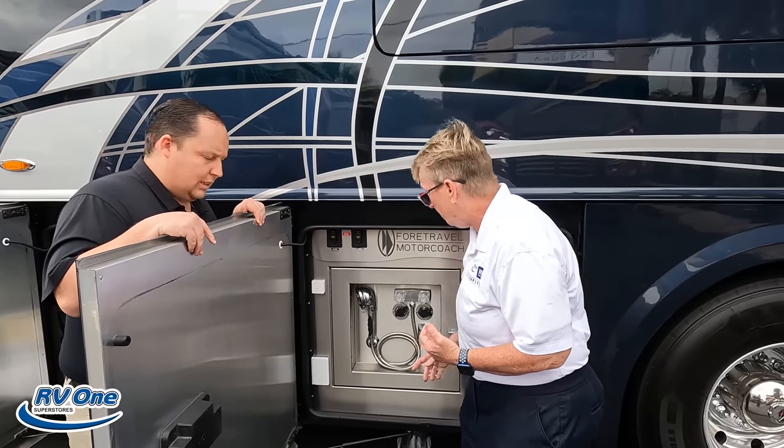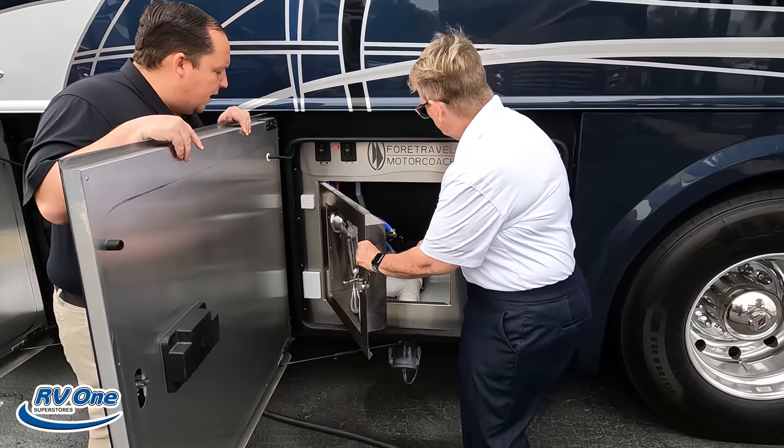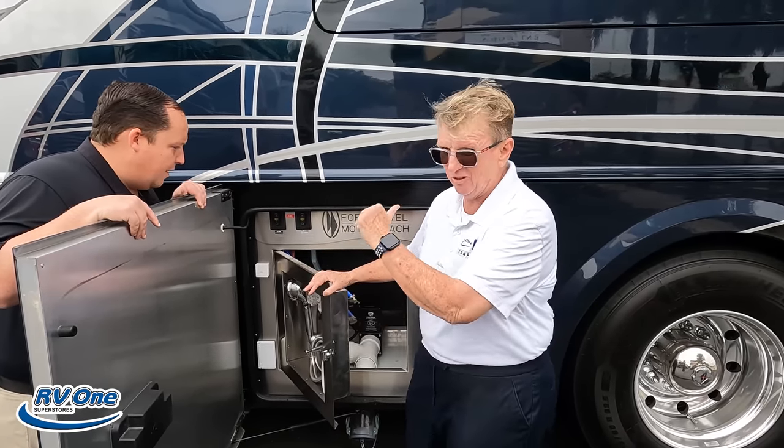It's a gray tank, so these are easy to open up. My hookup is right on the bottom. If you wanted a macerator built into this, there's room for it. But you do have electric valves, which is nice — you can open and close the valves without pulling handles.